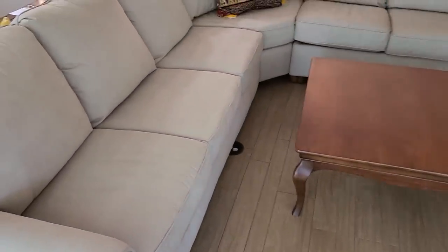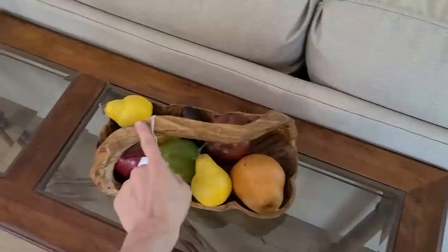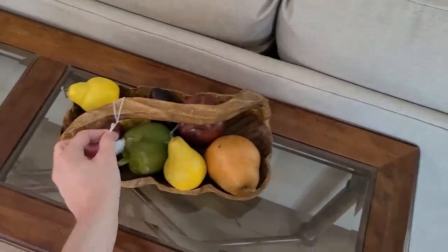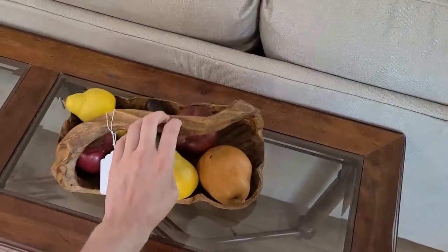Nice big couch sofa. This is a cool fruit basket — I like what they did with the handle, it's very neat. They have $30 on this one with all the fruit. That might be monkey pod wood.